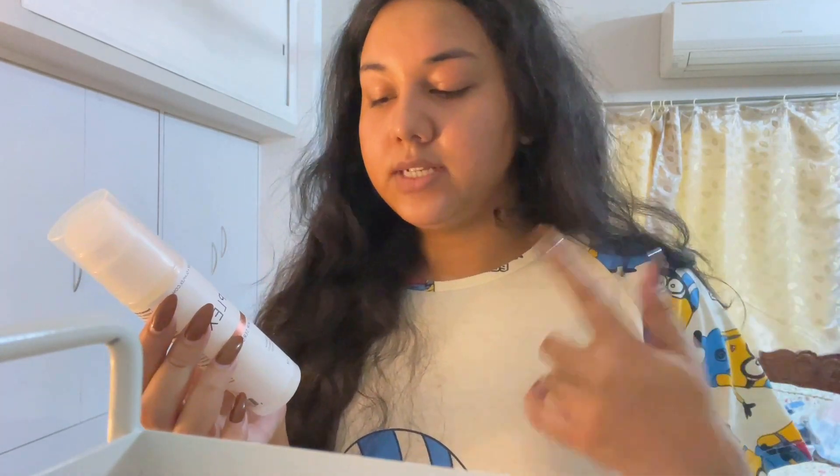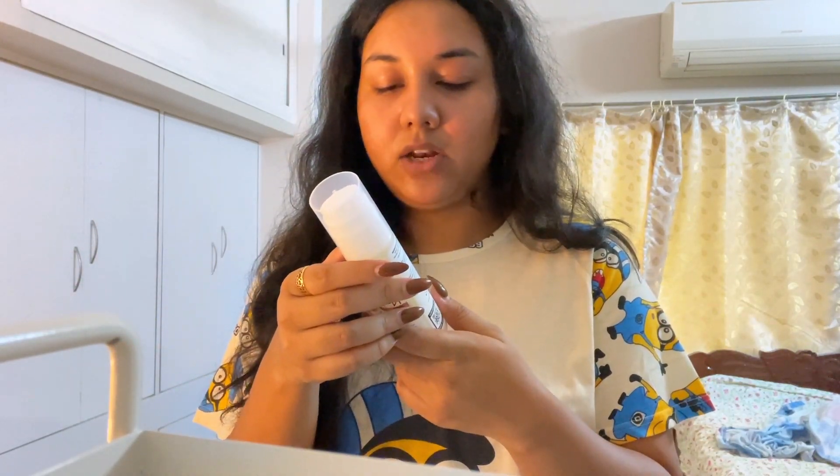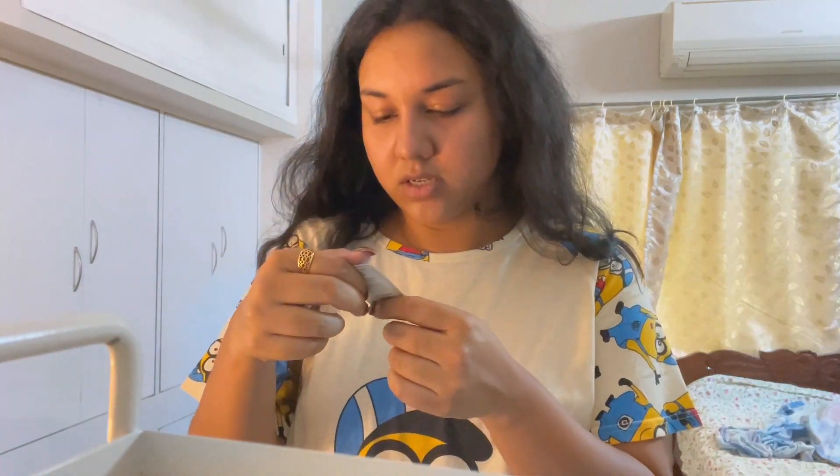This is Olaplex Number 9, their newly launched product — the Bond Protector Nourishing Hair Serum. It's an antioxidant-rich serum that improves manageability, smooths, and protects your hair. It's for all hair types and is a great heat protectant as well. I also got a Sunday Riley moisturizing cream as a gift — thank you so much! I'm going to wash my hands and apply the serum.